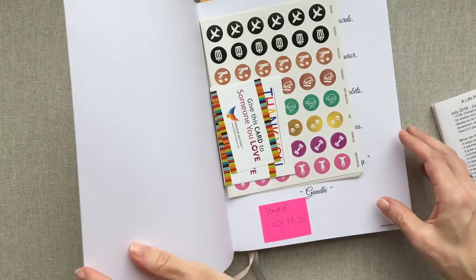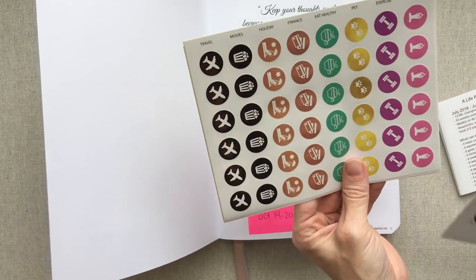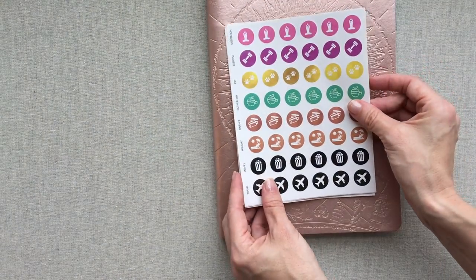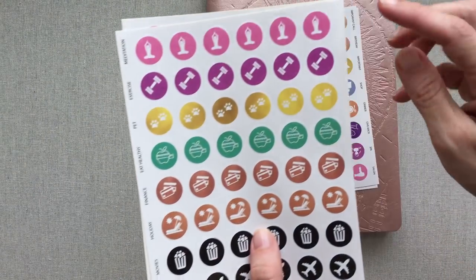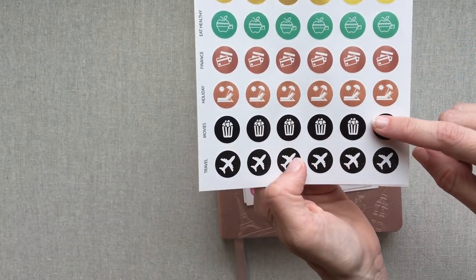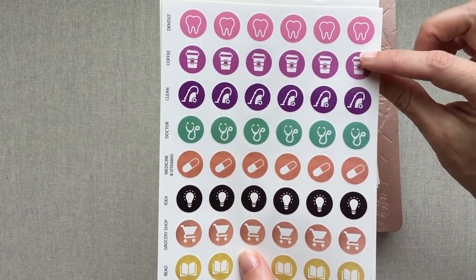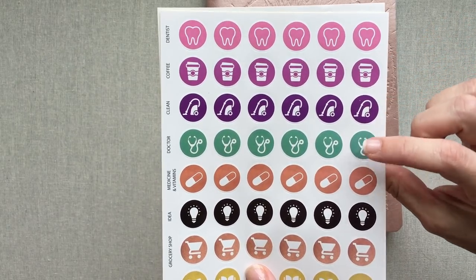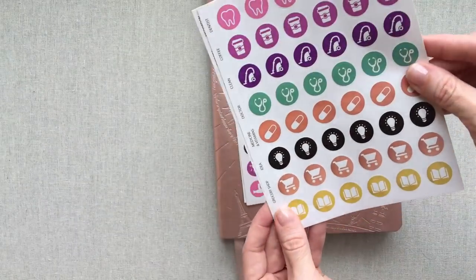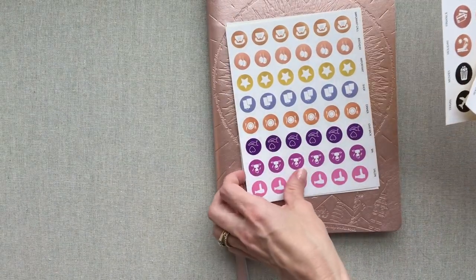When you open your cover you get some stickers and discount cards to share with friends or for another order. They give you these stickers with both planners: meditation, exercise, pet, eat healthy, finance, holiday, movies, and travel. You also have dentist, coffee shop, clean, doctor, medicine and vitamins, idea, grocery shop, and read. If you like to add color to your planner, their stickers are really cute - they go with their color scheme.